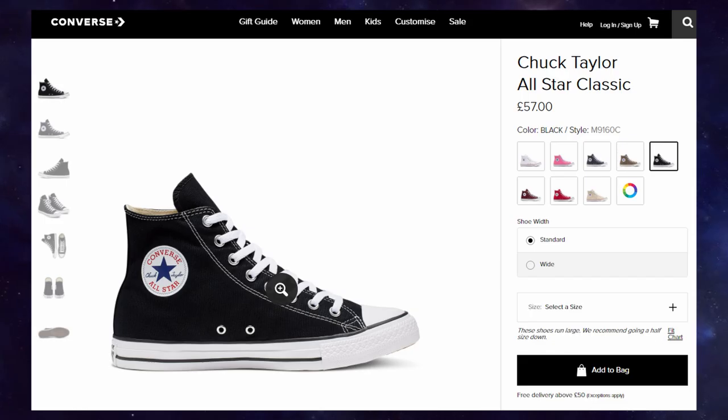Last but not least, we have the Converse high tops — the most egregious part of the outfit, and it is very nice. The Doctor wears his black ones with the tuxedo, so grab them from the official retailer. A timeless style that is still going strong all these years later.